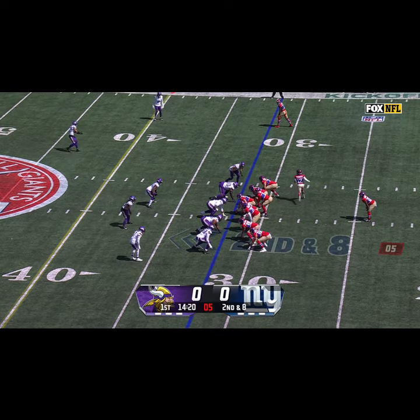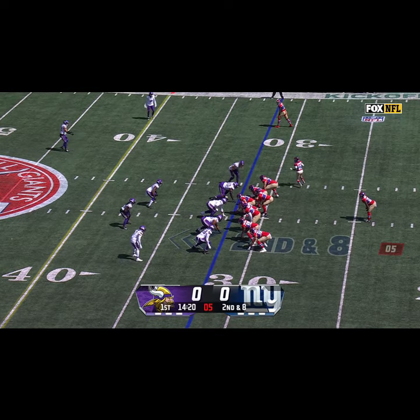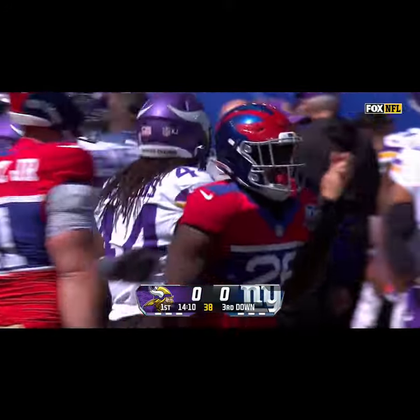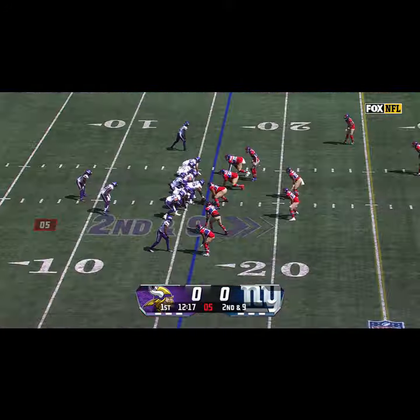Running behind a revamped offensive line, second down and eight, Jones looks to throw for the first time — swings it out to Singletary out of the backfield. Second down at nine, Darnold pressured by Dexter Lawrence, down he goes. Jones on the first play from scrimmage, and now a sack of Sam Darnold. CJ Hamm the fullback had the ball knocked loose, recovered by Bobby Okereke of the Giants.